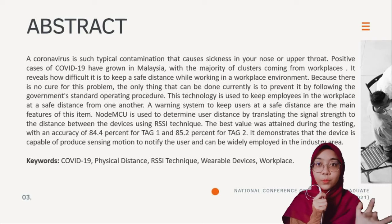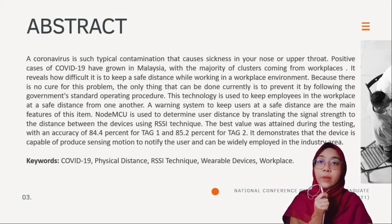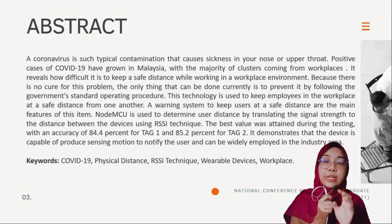Because there is no cure for this problem, the only thing that can be done now is prevention by following the government's standard operating procedure. A warning system to keep users at a safe distance is the main feature of this device. The MCU is used to determine user distance by translating signal strength to distance using the RSSI technique. The best value attained during testing was an accuracy of 84.4% for TEC1 and 85.2% for TEC2, demonstrating that the device is capable of producing a sensing motion to notify the user and can be widely employed in industry.